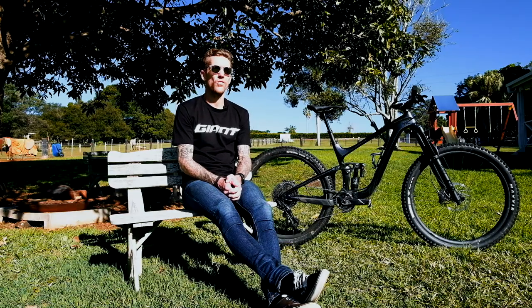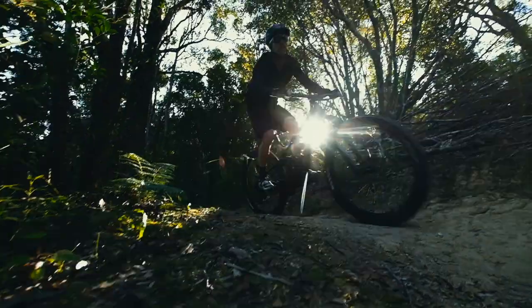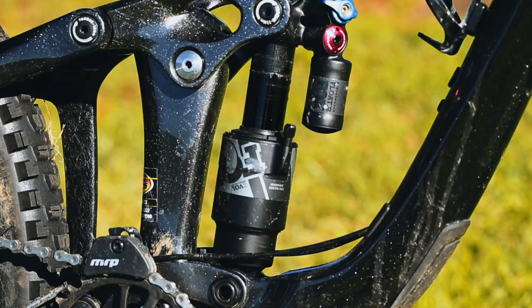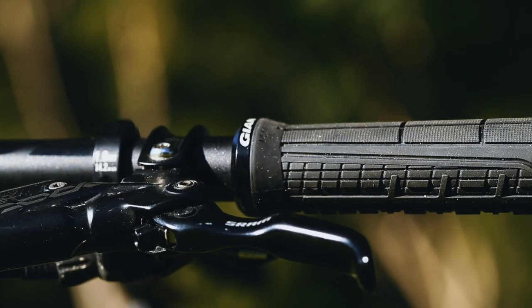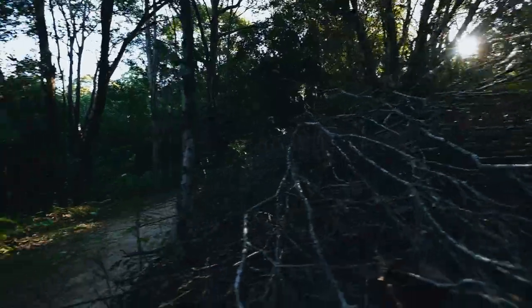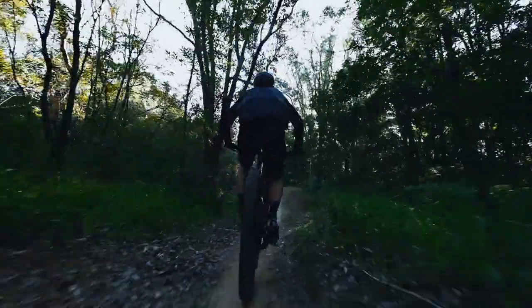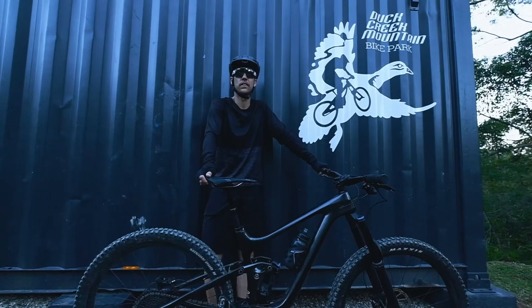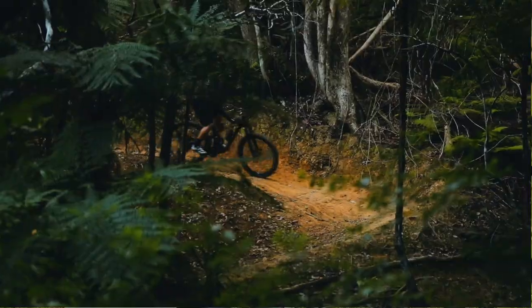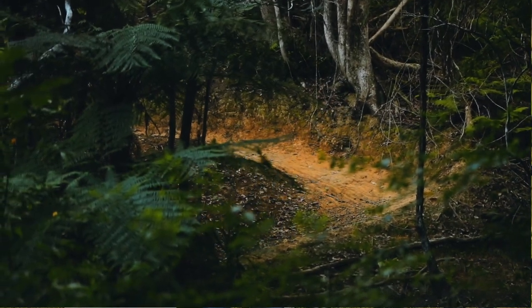This is the Giant Reign Advance Pro 29er. This would have to be my favourite bike in the quiver — pure enduro machine. I absolutely love riding this bike. Pretty much ride this bike in my off season when I'm not racing or training hard. I'm pretty lucky to live close to a mountain bike park. If I cut through the farmer's property, it pops me out at Duck Creek Mountain Bike Park — I love taking this bad boy in there. It's got 160mm travel at the front, 140mm travel at the rear. This bike just brings pure joy.